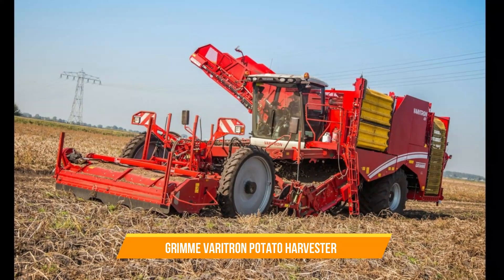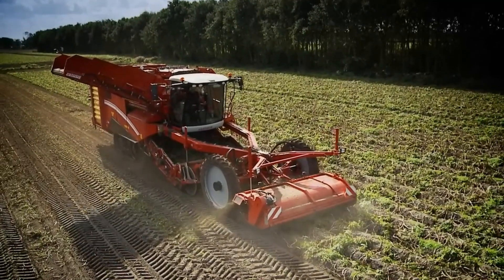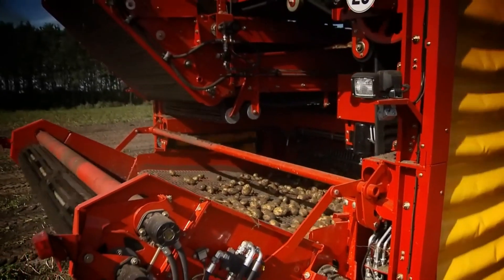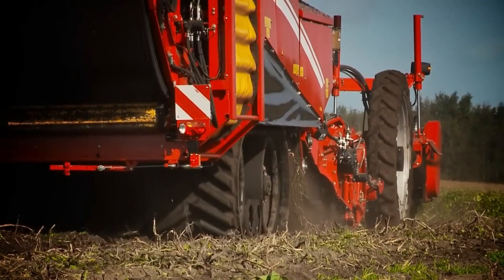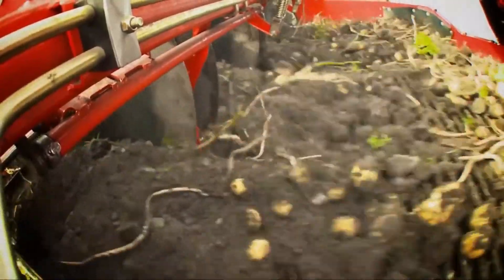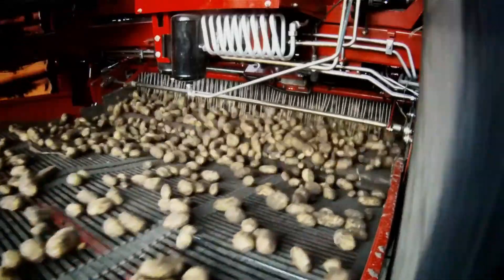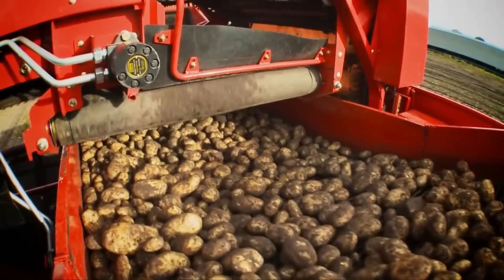6. Grim Veritron Potato Harvester. The Grim Veritron Potato Harvester is a specialized four-row, self-propelled machine designed specifically for efficiently harvesting potatoes. It ensures that potatoes are gently handled and cleaned, using the requisite mechanisms to ensure minimal damage. With its high capacity and precision harvesting capabilities, the Grim Veritron significantly increases productivity and reduces labor requirements for potato farmers.